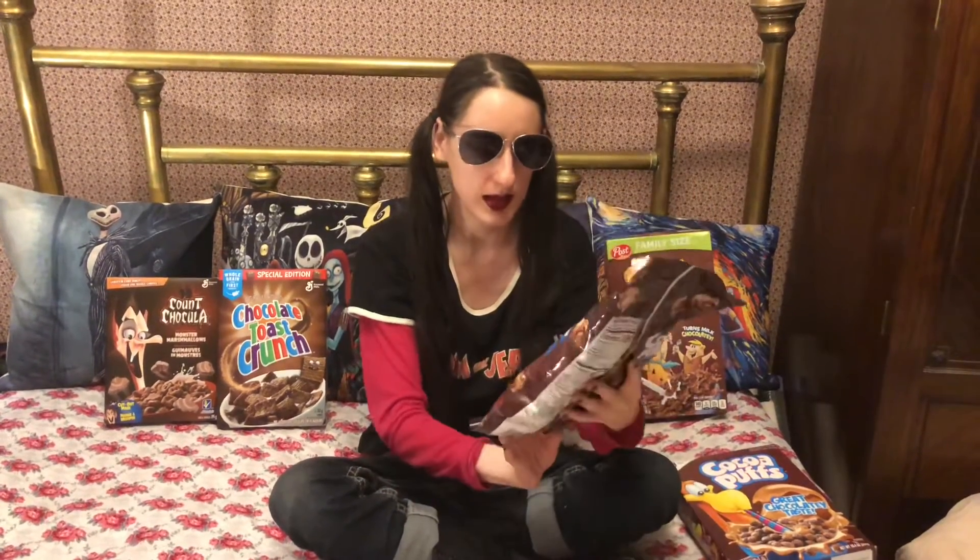All right, so let's start with this popcorn. It says Cocoa Puffs popcorn with cocoa glaze, so let's cut it open and see.